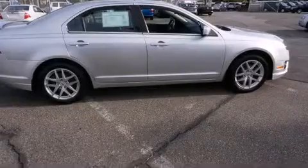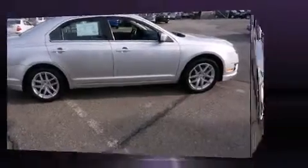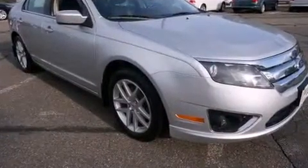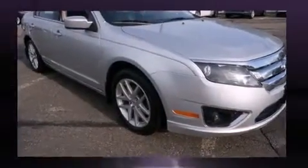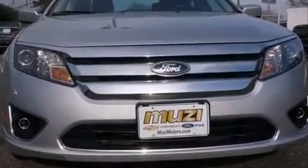It's equipped with tons of terrific amenities, but it won't break your budget. Like power windows, mirrors, and seats, leather upholstery, delay off headlights, a tachometer, heated door mirrors, remote keyless entry, and one-touch window functionality.